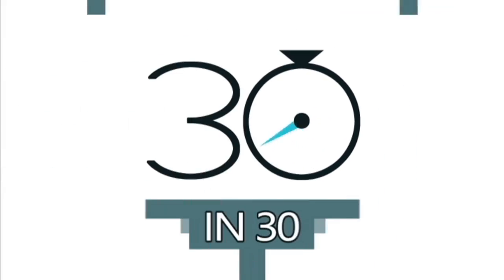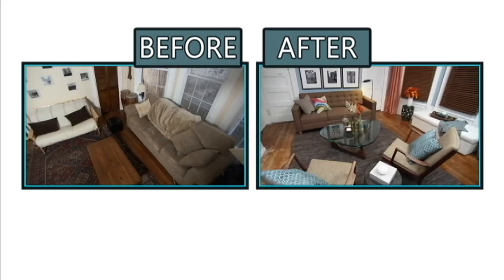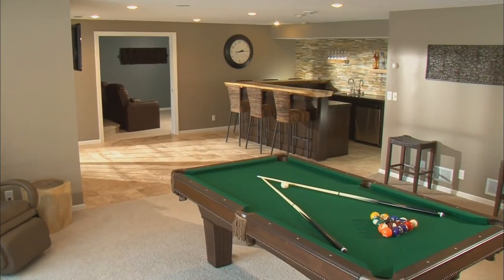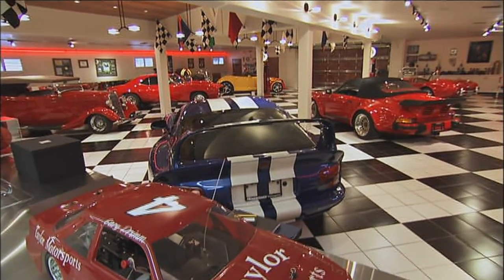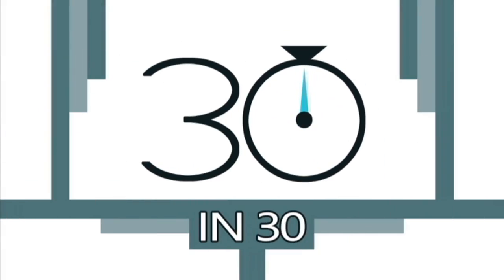30 in 30 continues after the break with 20 more before and after renovations — like this floating fixer-upper, man caves, mom caves, and car caves. It's like a man cave, but with cars. Stick around for more 30 in 30.